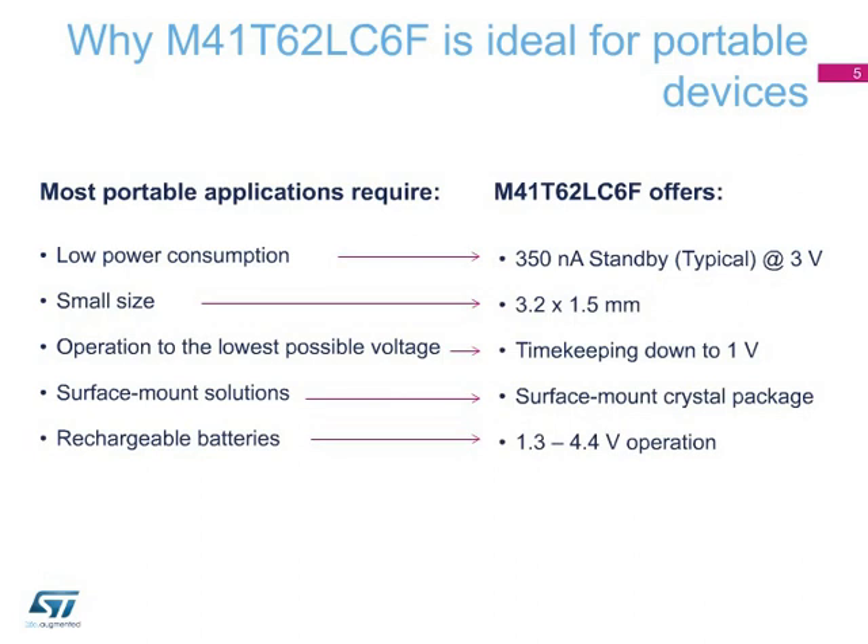Its wide operating voltage range of 1.3 to 4.4 volts ensures compatibility with practically all kinds of batteries and chemistries: coin cells, lithium ion, and AAA. The oscillator fail feature indicates that the oscillator has either stopped or was stopped for some period of time — for example, if the VCC voltage drops below 1 volt. The oscillator fail bit is used to judge the validity of the clock and date data. Optionally, if the oscillator fail bit is set, the interrupt pin can also be activated to report the failure to the microcontroller.